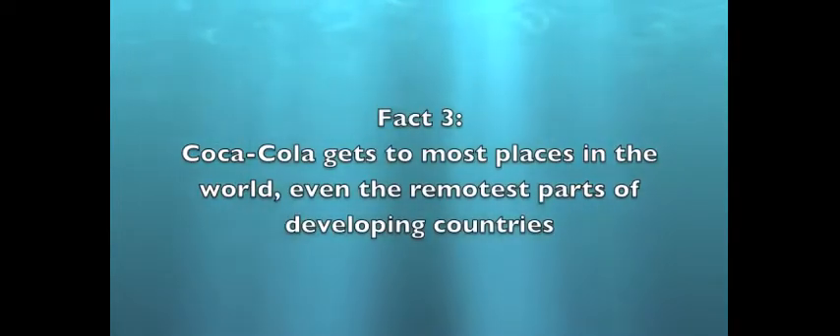And finally, Fact 3. Coca-Cola gets to most places in the world, even the remotest parts of developing countries. Our innovation attempts to leverage the empty space between crated bottles of cola to piggyback locally determined public health goods on the secondary distribution chains of companies like Coca-Cola for sale through private retailers at the community level.